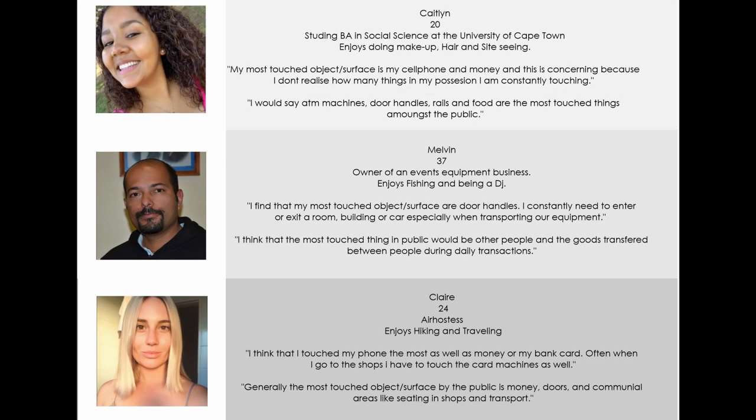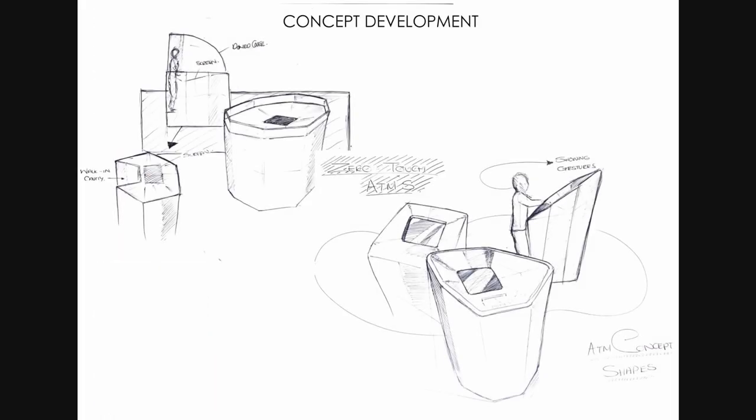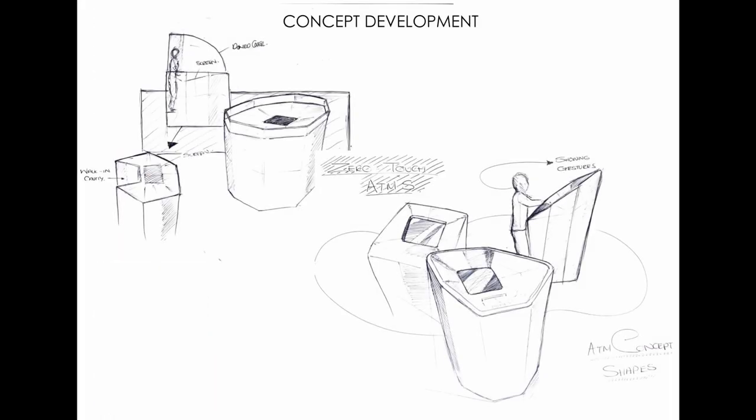According to my three interviewed users and myself, we came across the same issue of touching money and how many people use ATMs and card machines daily. When you actually think about the amount of germs that could be on money that you've touched, it's scary.